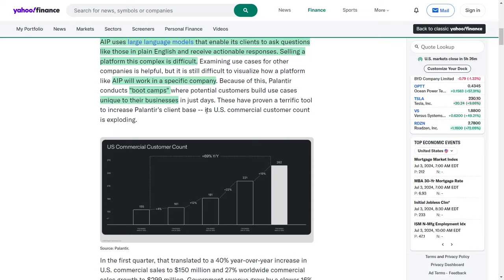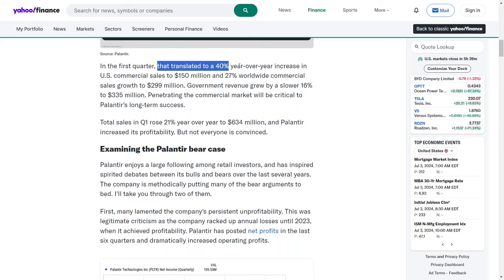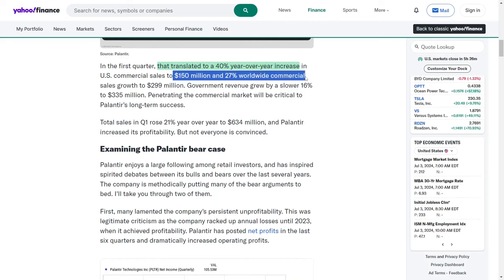These boot camps have proven highly effective in expanding Palantir's customer base, particularly in the United States, where the company's commercial customer count has surged. In the first quarter, this growth translated to a year-over-year increase of over 40% in U.S. commercial sales, reaching $150 million, and a 27% rise in worldwide commercial sales, totaling $299 million.